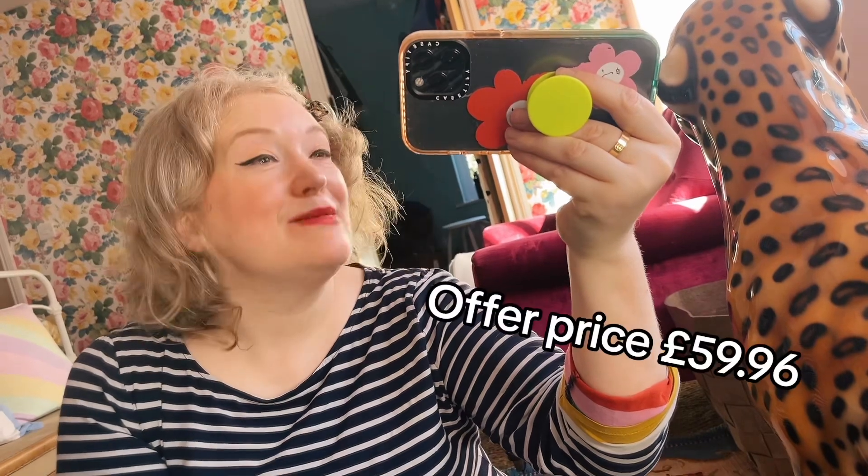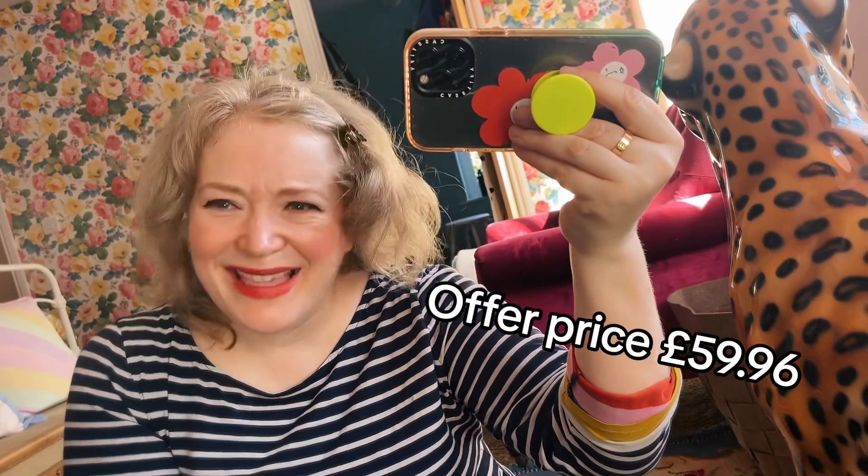So if you bought all these items individually they'd cost you £146, however because it's QVC, because it's a Today's Special Value, it's much cheaper — £59.96 which I think is incredible.